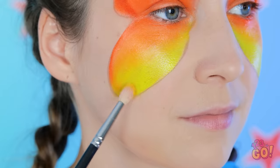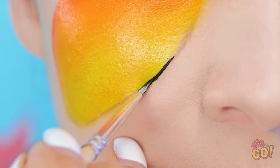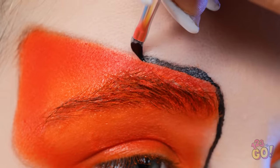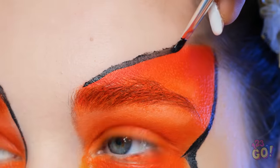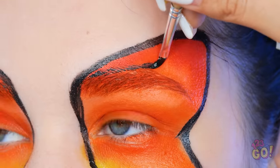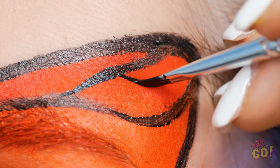Look at that gorgeous blending! Time for the outline! This really helps the colors pop! Almost there! Nice and slow ensures a smooth line! And be careful around the eyes! Now swoop over the brows and make a design like this! It'll all come together at the end!